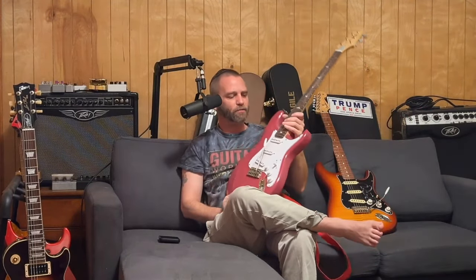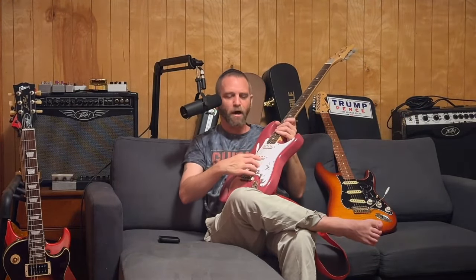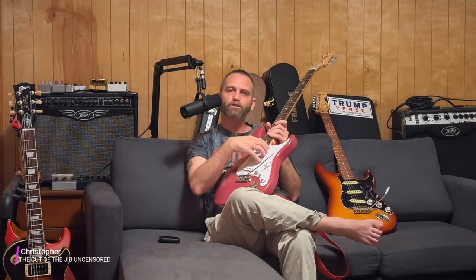Within the PRS Silver Sky SE model, we have what are classified as modern vintage pickups. These are pickups that they worked with John Mayer to put within this budget version of the Silver Sky, known as the Silver Sky SE. And these are classified as modern vintage pickups.